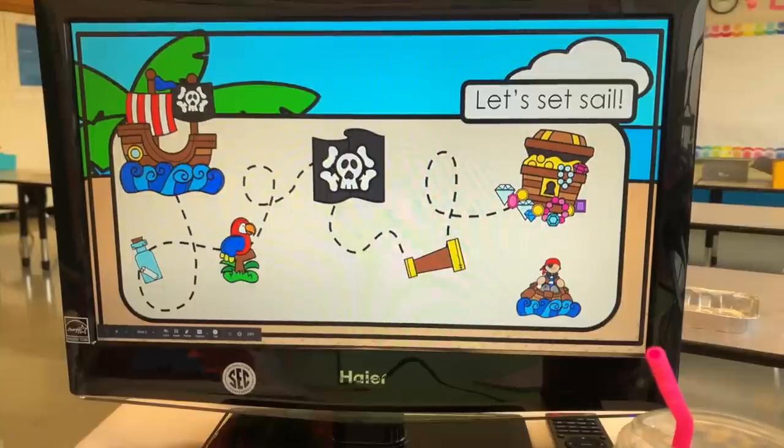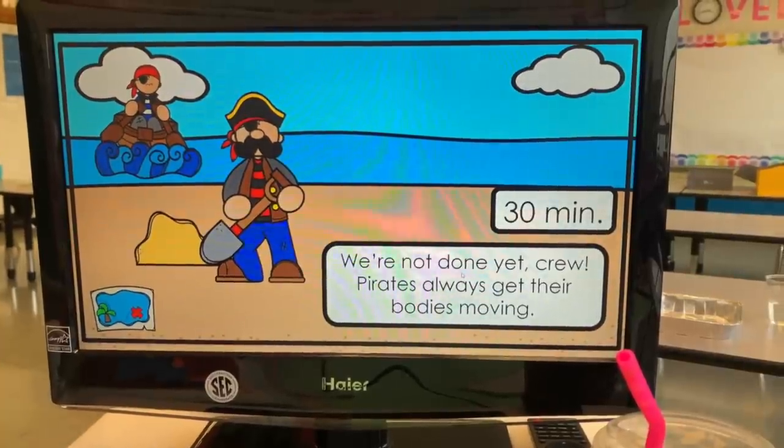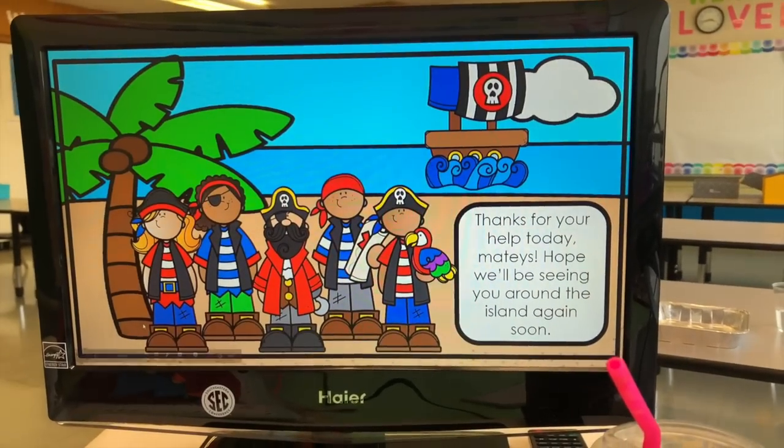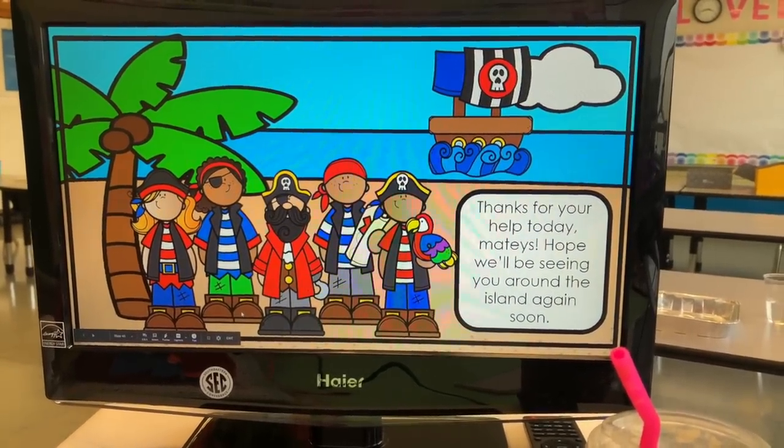And at the end of the day we have gym. I just put this little guy rowing a boat down here and it says 'we're not done yet, pirates always get their bodies moving,' so they'll have gym class. And then this will be it: 'thanks for your help today, mateys. Hope we'll be seeing you around the island again soon.' That is the slideshow for today.